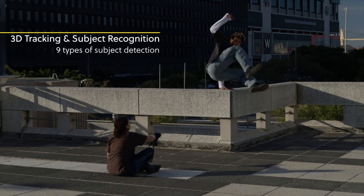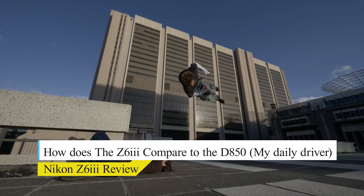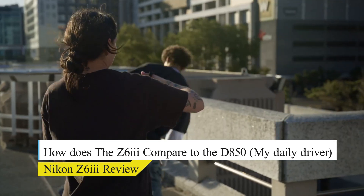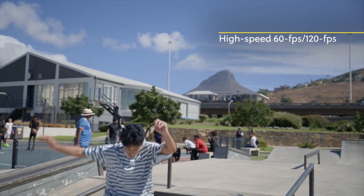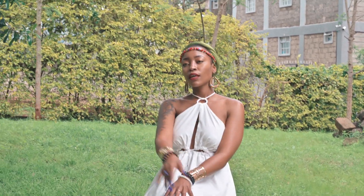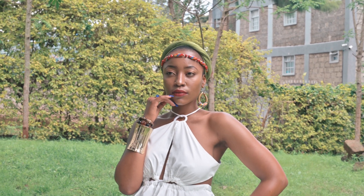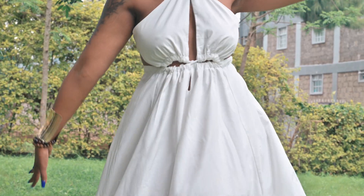The Nikon Z6 III has not been around for long, so it isn't easy to compare it to the Nikon D850 definitively. However, the Z6 III may offer advantages like a smaller and lighter body design, potentially improved autofocus and low light performance, faster shooting speeds of up to 14 frames per second, and better video capabilities. But the D850 still has key strengths, including a significantly higher 45.7 megapixel resolution, much better battery life of around 1,840 shots, compatibility with a vast library of Nikon F-mount lenses, and proven reliability as a mature DSLR.